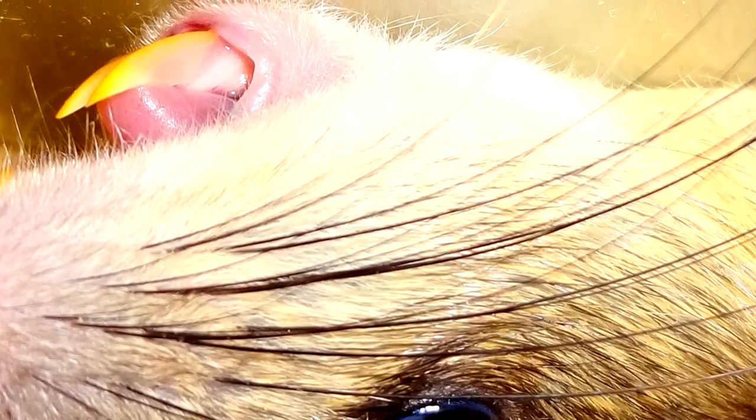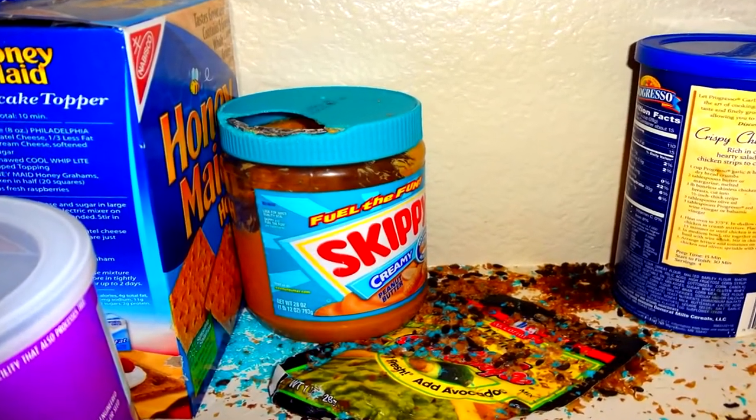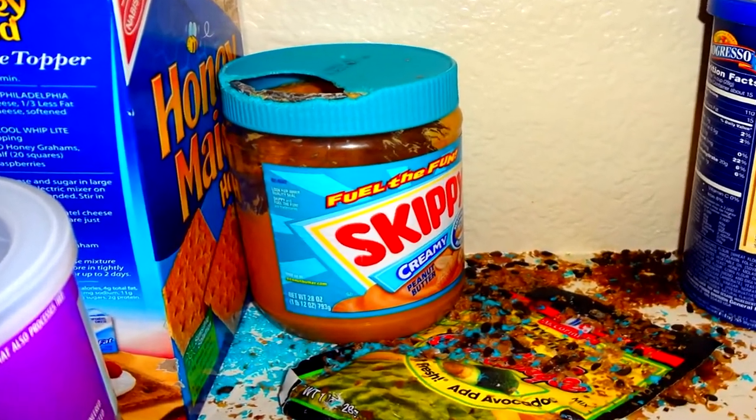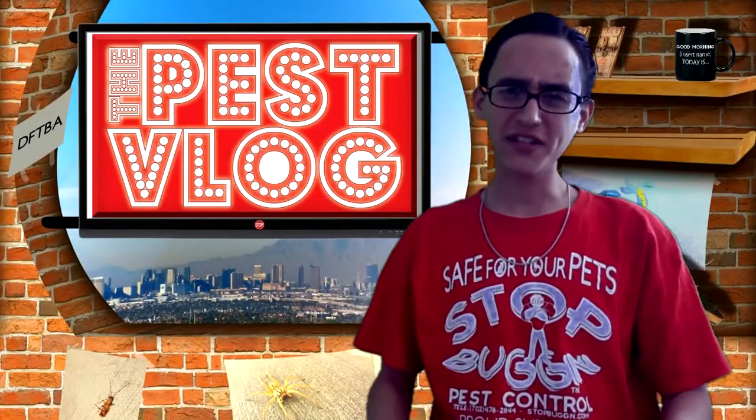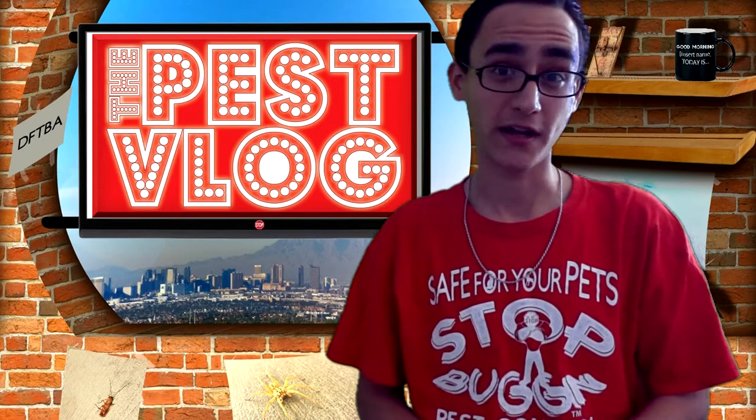Since rats and mice teeth don't stop growing, they have to constantly gnaw to keep them from growing larger than their mouth. This gives them the ability to chew through most materials if desperate enough. Take this peanut butter container, for instance. This lonely mouse was so fat from peanut butter, he rarely left the pantry. What a bum! Let's just say the customer had to go grocery shopping really bad after this mouse was out of the house.